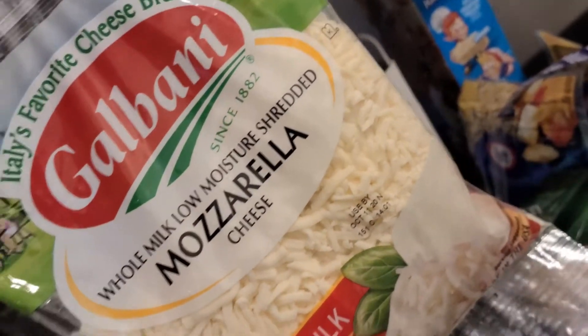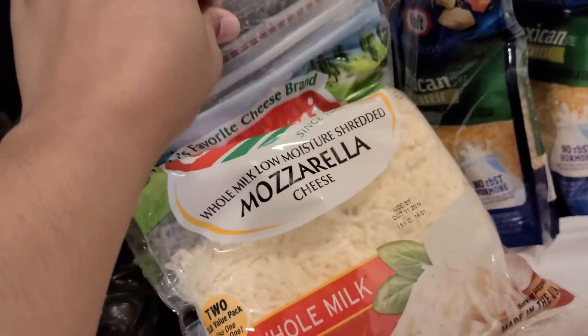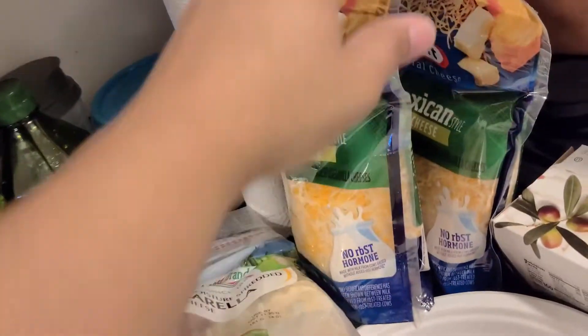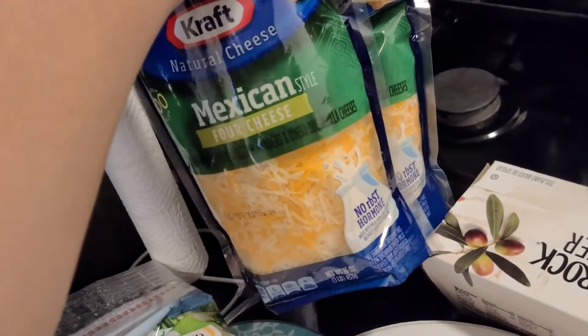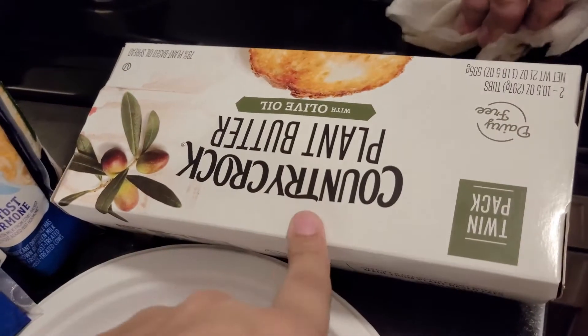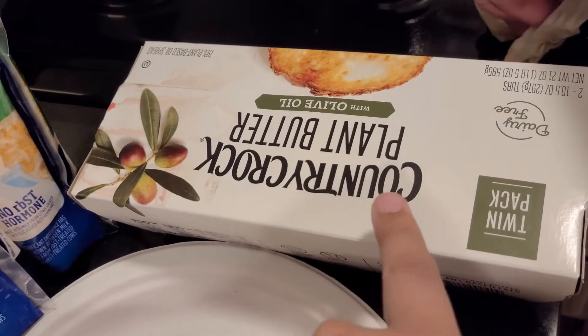We got some mozzarella cheese for empanadas, lasagna, shells and cheese with meat — depending on what we decide to make. We got some Mexican cheese, definitely for our tacos, and some vegan plant-based butter. This butter is so delicious.